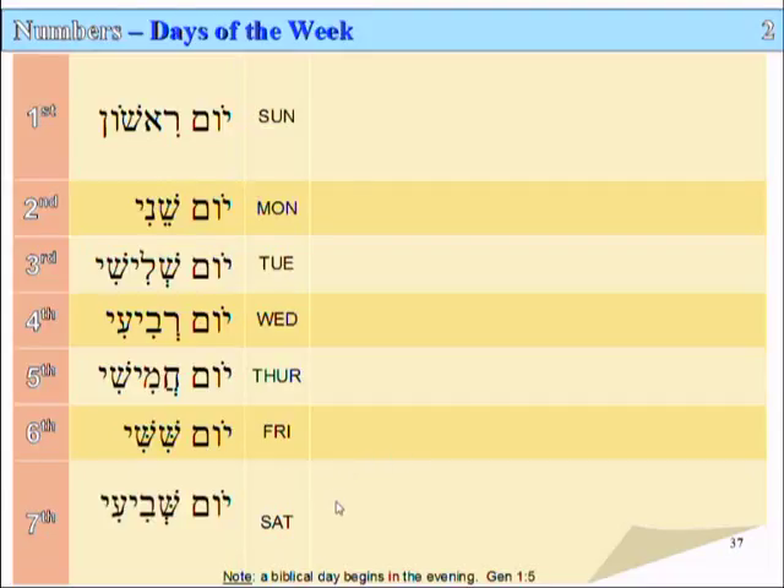And finally, the seventh day can be called Yom Shivi'i — seventh day — but of course it is called everywhere in the Bible as the Shabbat, which means to sit down or to rest.